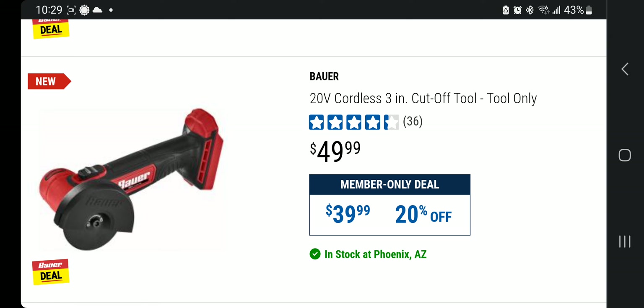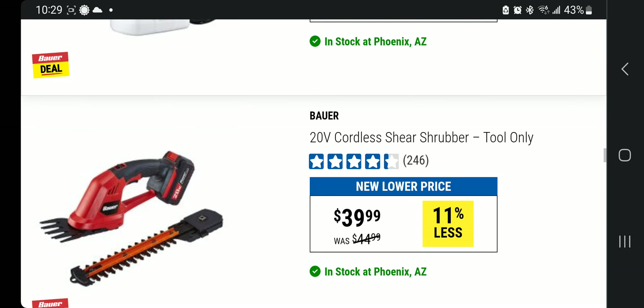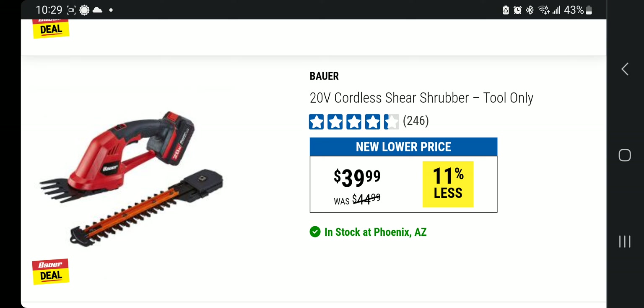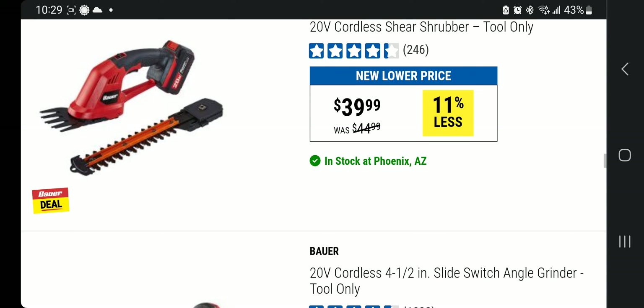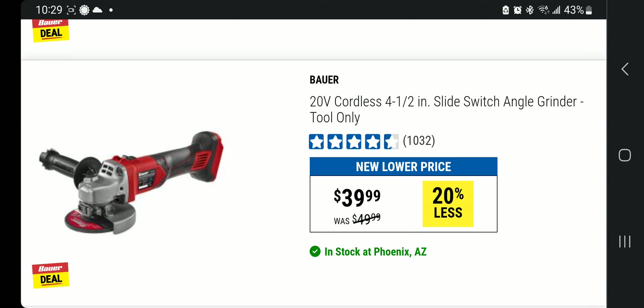If you've got weeds right now — this is the season — there's the lithium-ion one-gallon chemical sprayer, tool only, valued at $49.99. There's also the cordless shear/shrubber, tool only, at $39.99, and the cordless four-and-a-half inch slide-switch angle grinder, tool only, at $39.99.